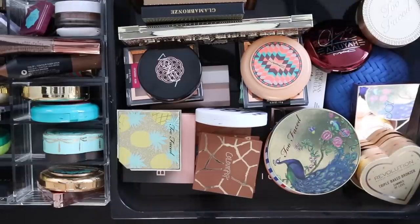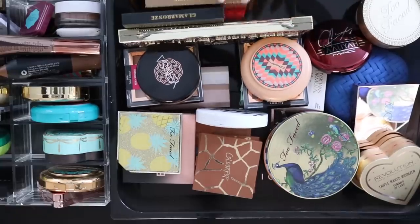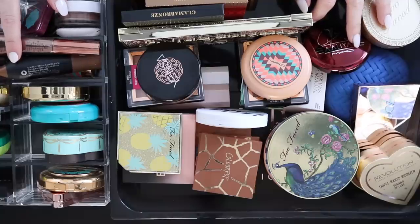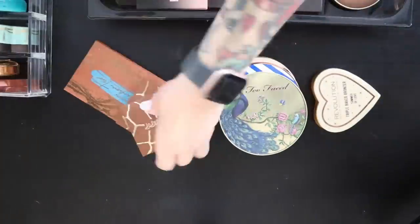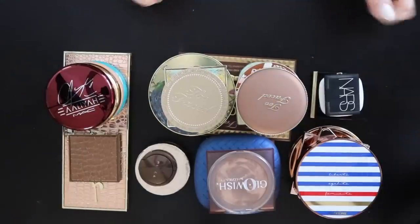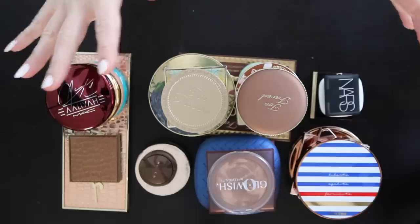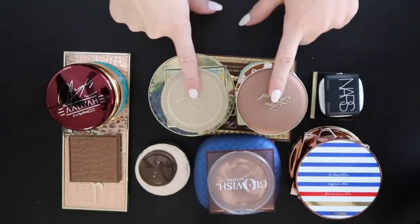On to bronzers. I just pulled these out of the drawer — I have a couple of bronzer palettes and a few big bronzers, and an organizer for the ones I use more frequently. I broke my bronzers down into more high-end, then creams, and then affordable. Let's start with Too Faced since I have the most of those.